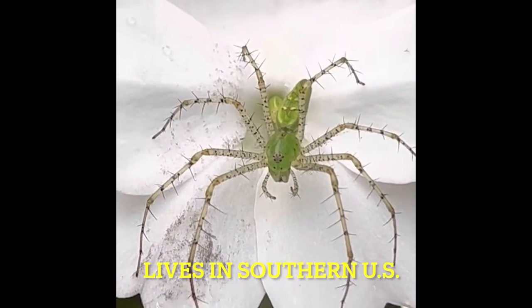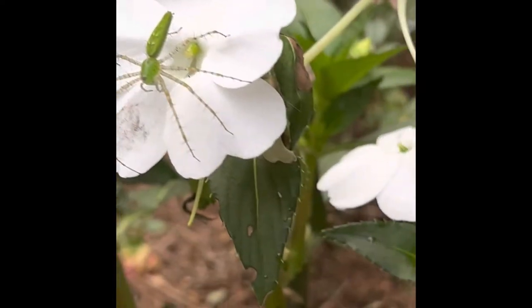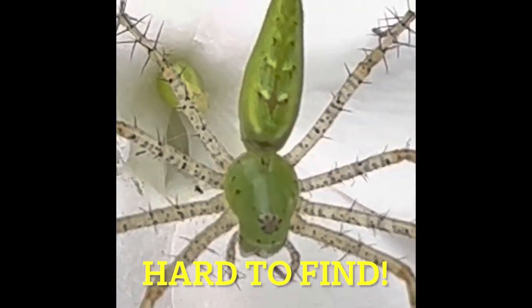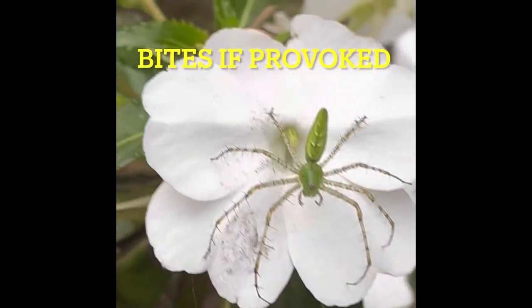It lives from coast to coast across most of the southern U.S., and it also lives in Mexico, Central America, and the Caribbean — this arachnid family is mostly tropical. It lives on a variety of shrubs and flowers, but it's like a ghost. It is not easy to find them unless you get lucky, and it's not dangerous to humans, but it can bite.